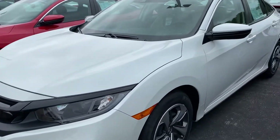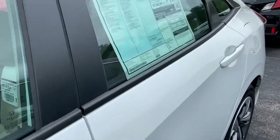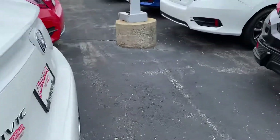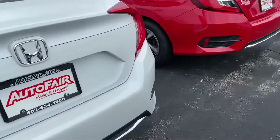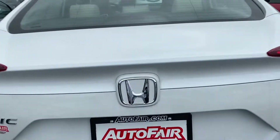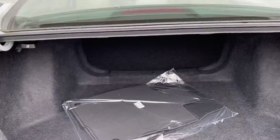This is the LX — you've got backup camera and Bluetooth, as well as Honda Sensing. What Honda Sensing is is your road departure, forward collision, adaptive cruise control, and lane keeping assist. A lot of people ask what that is, so I would like to invite you in and go for a test drive and you will see exactly what those do.